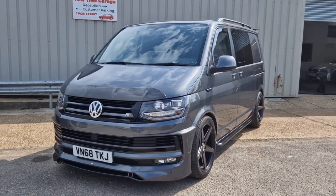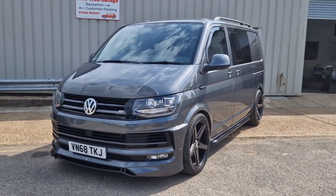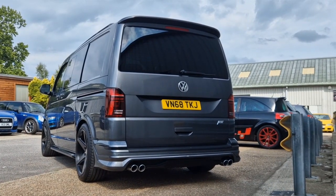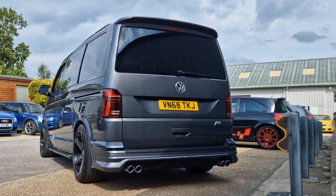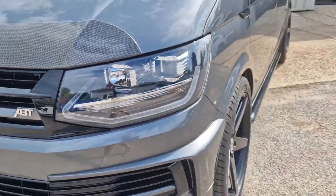Welcome back. Welcome to this forecourt film for this absolutely stunning 2018 Volkswagen Transporter. This is the combi model. It's also been updated with a full ABT body kit, all in absolutely beautiful condition all the way around. It is absolutely stunning, this van.